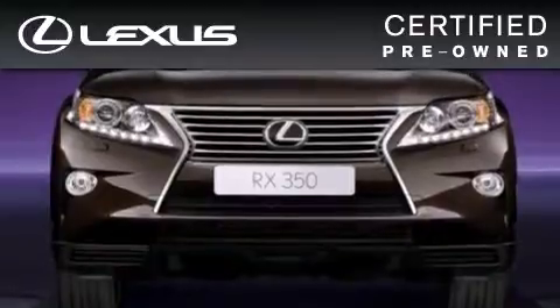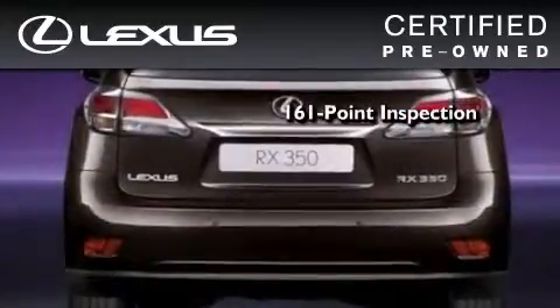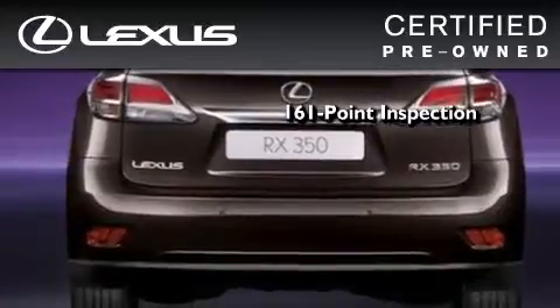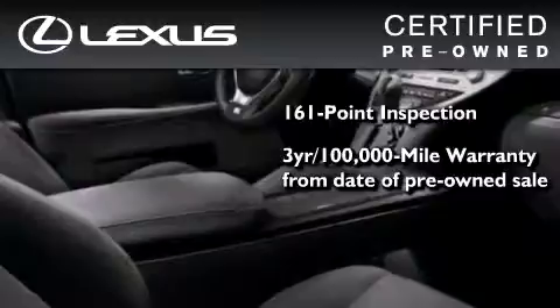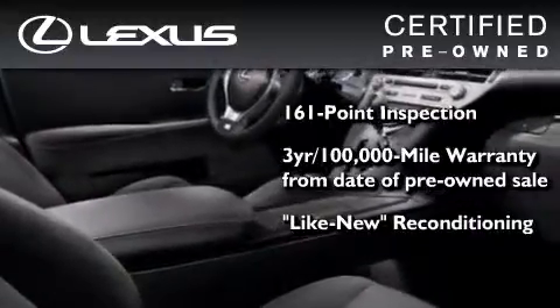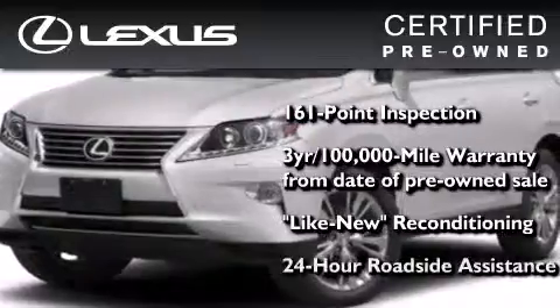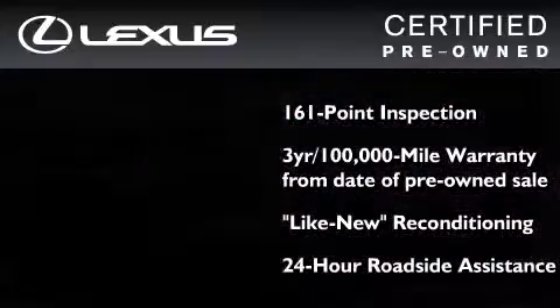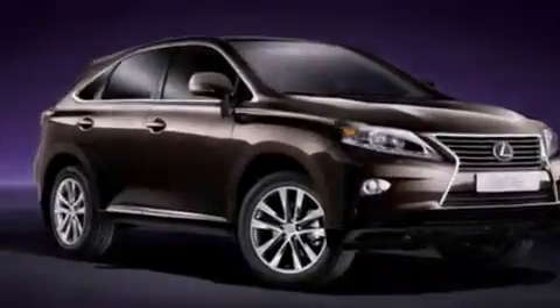You can have peace of mind while considering this certified Lexus. It's undergone a meticulous 161-point inspection, comes with a three-year 100,000 mile warranty, and has been reconditioned to the level that it's virtually indistinguishable from a new Lexus. It isn't new and it isn't used — it's in a special category all its own. Contact us today and schedule your opportunity to see this automobile in person.